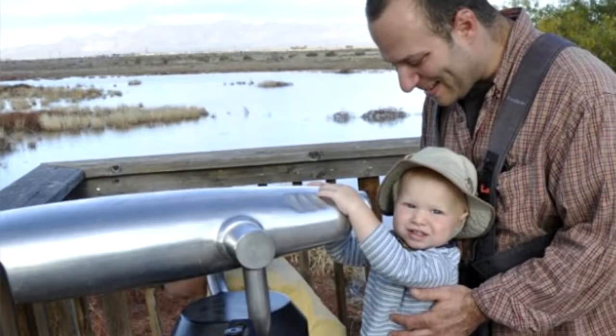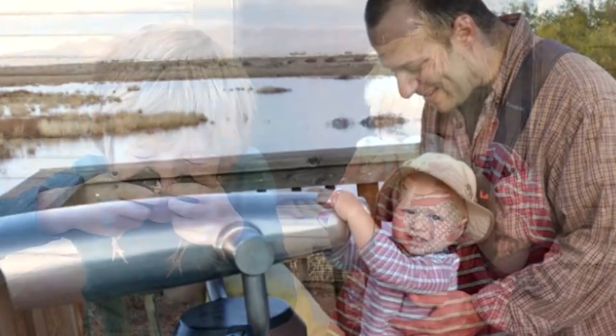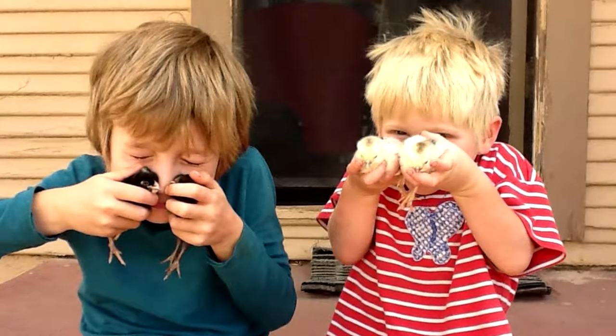I got my start doing public art when we were living in Bisbee. My wife and I had been able to move to Bisbee because we had a graphic design job that we shared working for a company in Chicago. Then this was right around the crash and we got laid off. There's not a whole lot of options in Bisbee for employment, so it seemed like it was as good a time as any to jump in and try public art.